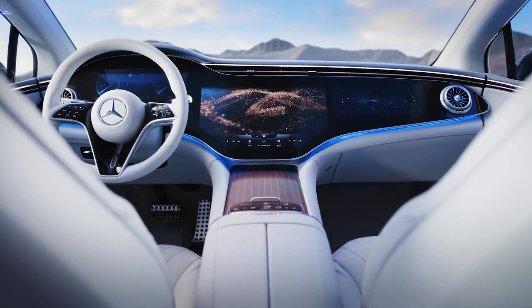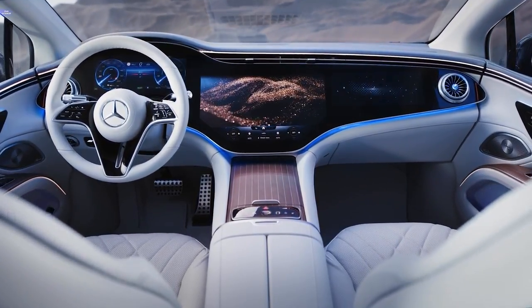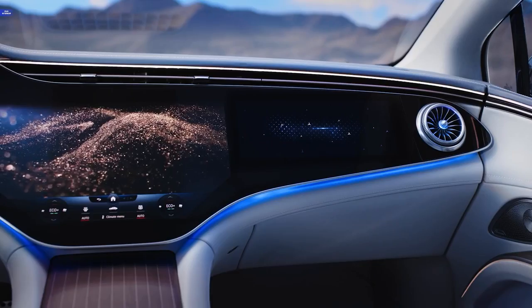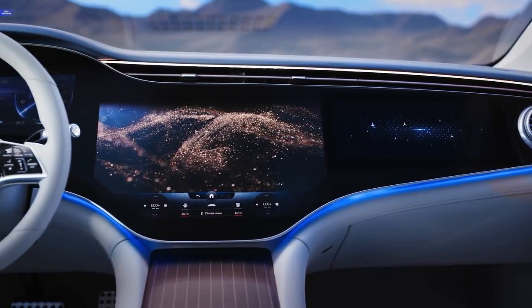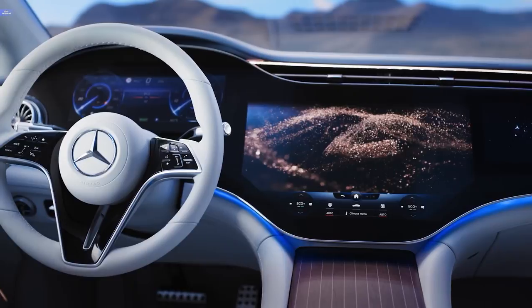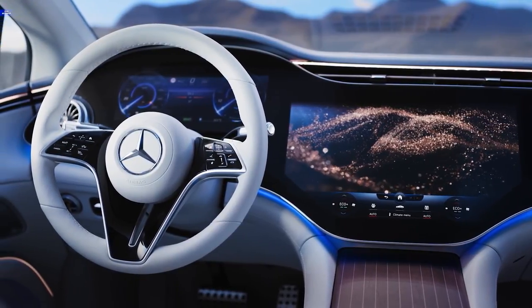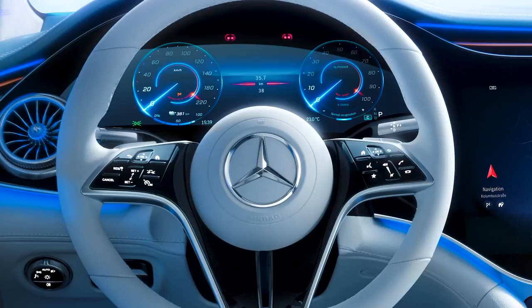Mercedes-Benz revealed its new MBUX Hyperscreen earlier this year and it's due to make its debut in the forthcoming all-electric S-Class known as the EQS, which is also due to arrive in 2022. The driver's cabin of the EQS makes this list because of the sheer size and technological progression demonstrated by the MBUX Hyperscreen. Bigger is not always better but in this case, it might just be — it just looks incredible.